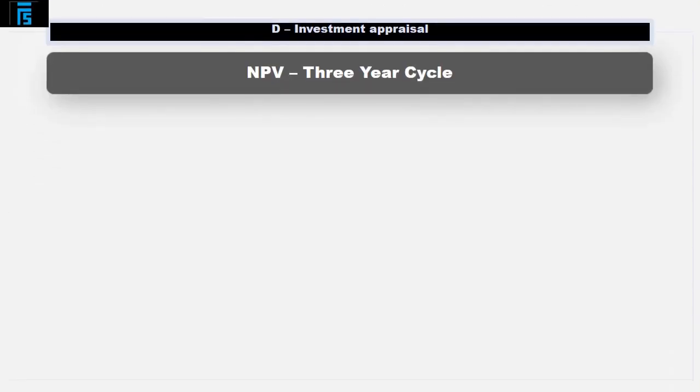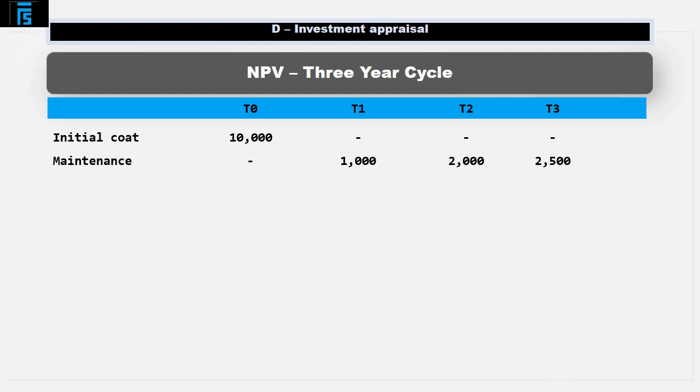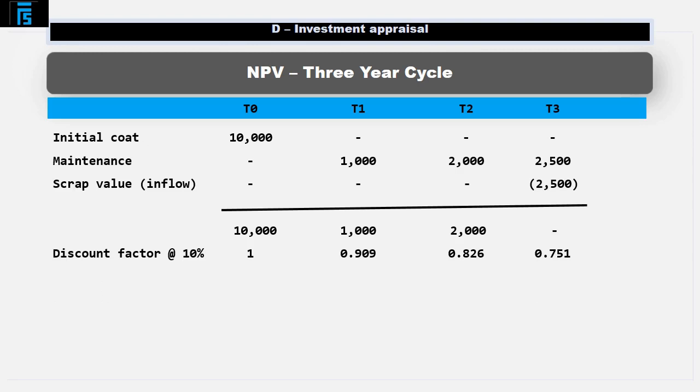Let's now consider the 3-year cycle. If we buy the van, run it for 3 years and then sell it for scrap, the net present cost of ownership would be calculated as follows. In summary, the net present cost is $12,561 for the 3-year period.